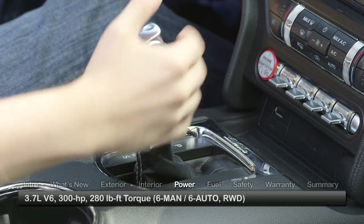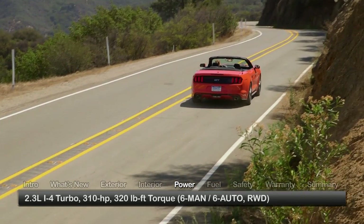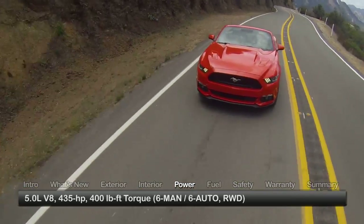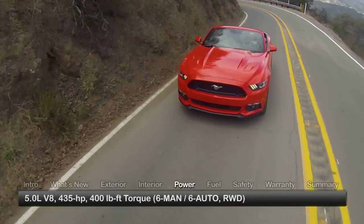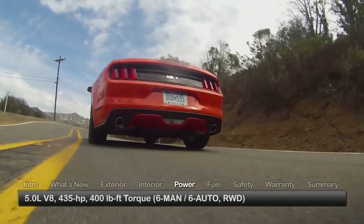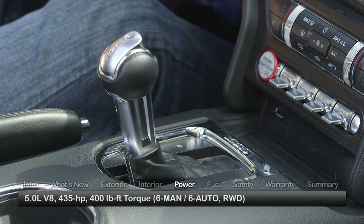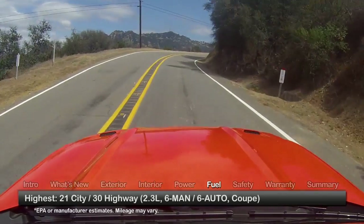The base engine for the Mustang is a 3.7-liter V6 sending 300 horsepower to the rear wheels. A turbocharged 2.3-liter EcoBoost inline-4 makes 310 horsepower, while the thunderous 5-liter V8 in GT editions produces 435 horsepower and 400 pound-feet of torque. A 6-speed manual transmission is standard on all models, with an available 6-speed SelectShift automatic providing paddle shift operation.